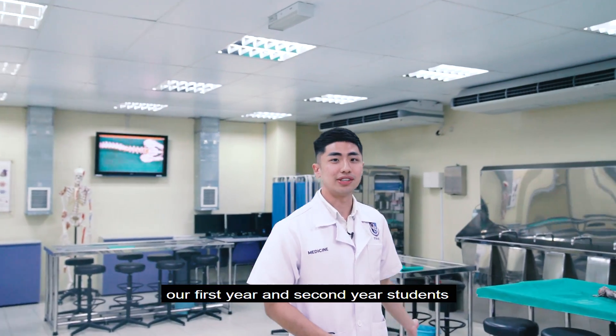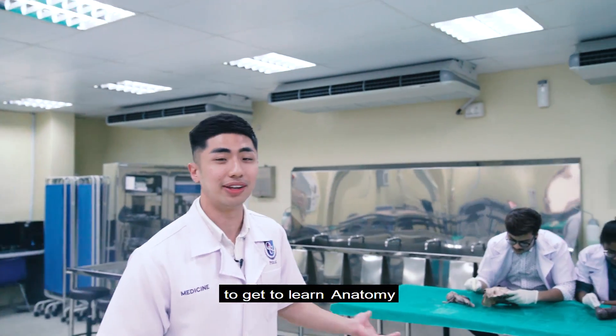So this is where our first year and second year students get to learn Anatomy.